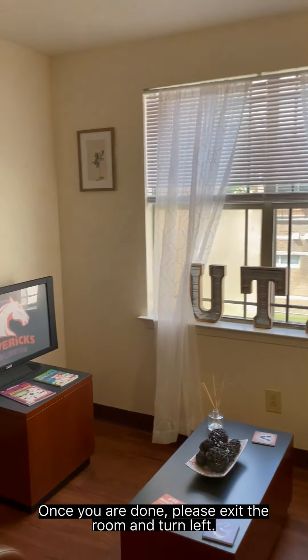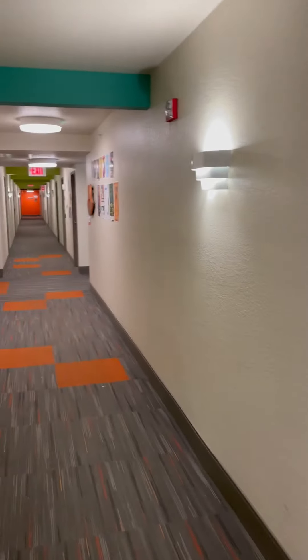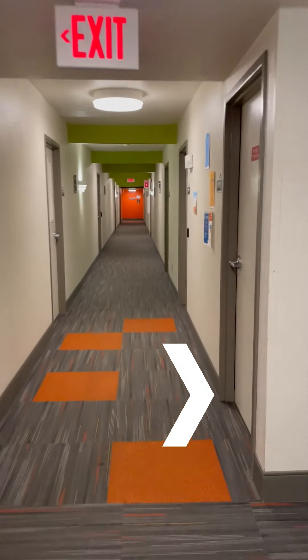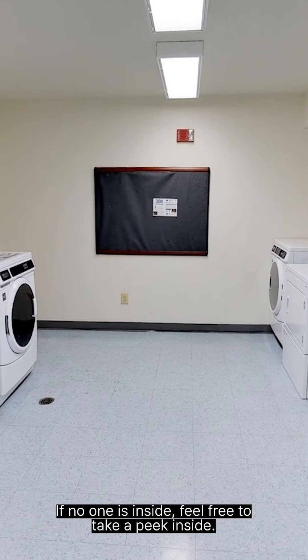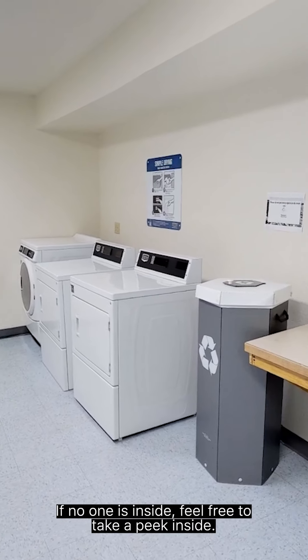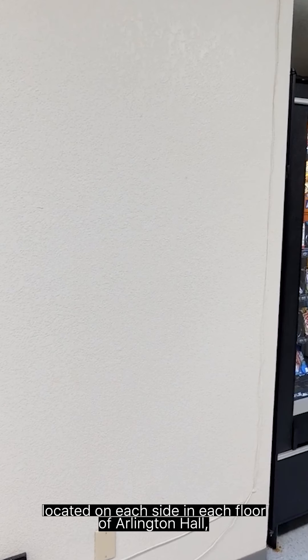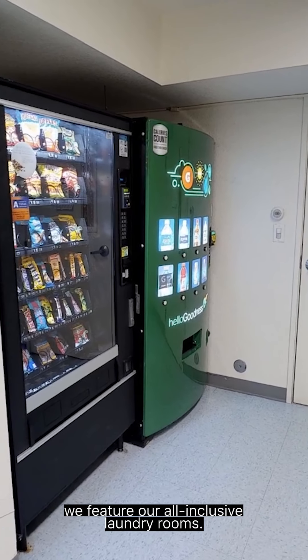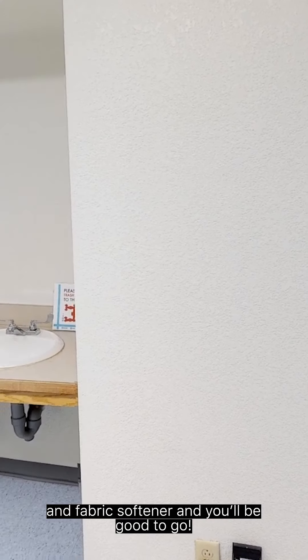Once you are done please exit the room and turn left. We will be heading towards the laundry room. Turn right at the first hallway you see; the laundry room will be the first room on your left. If no one is inside, feel free to take a peek inside. Located on each side and each floor of Arlington Hall, we feature our all-inclusive laundry rooms. No need for quarters — just bring along your high-efficiency laundry detergent and fabric softener and you'll be good to go. Inside all of our laundry rooms you will find a snack machine, drink machine, and even an ice machine for your convenience.